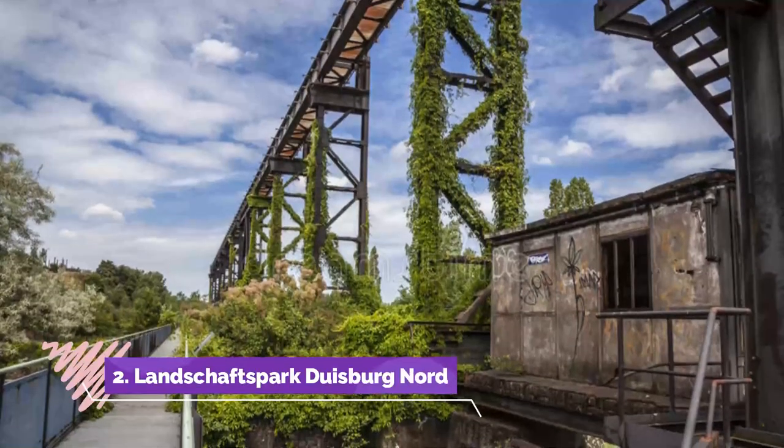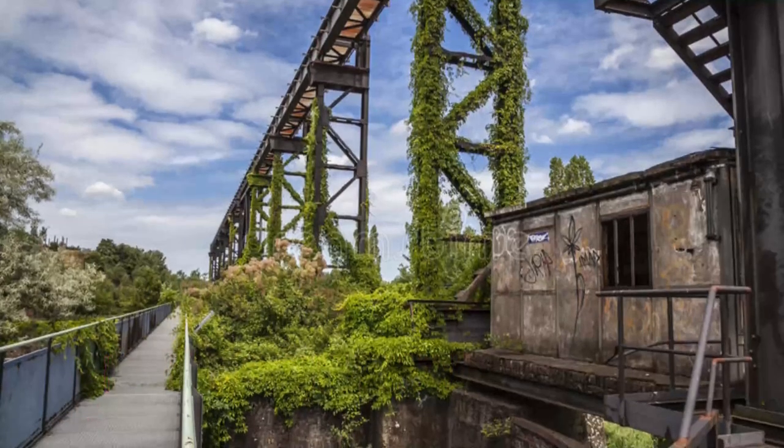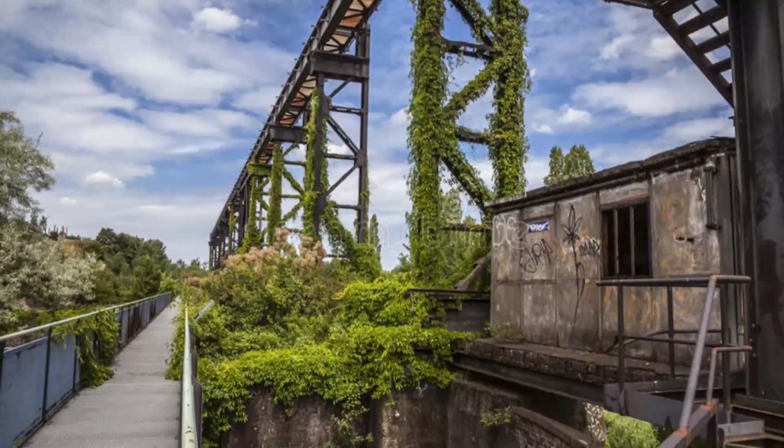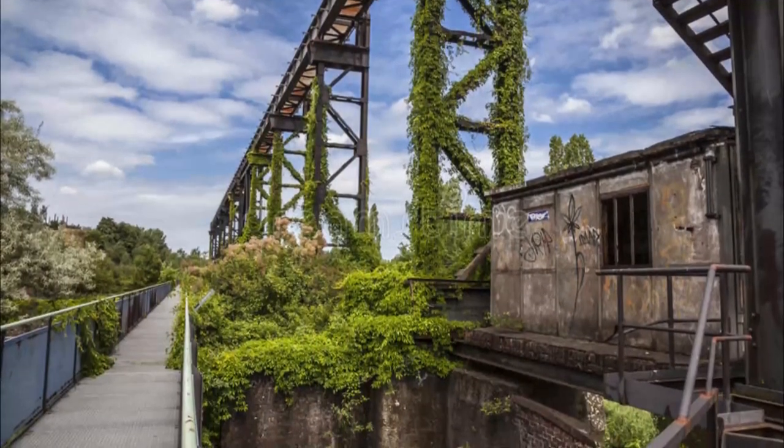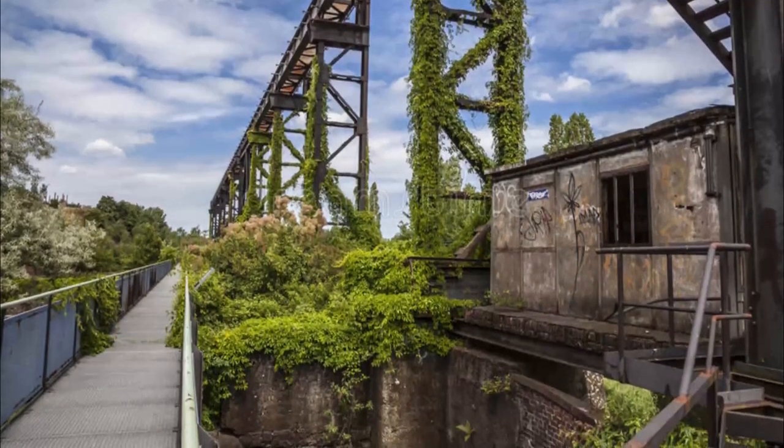Number 2: Landscapes Park Duisburg North. In the Midrick District in the north of the city is a De Sous Steelworks that has been turned into a public park. The facility shut down in 1985, and in the early 90s, instead of being demolished...